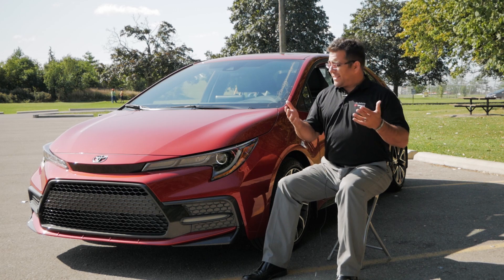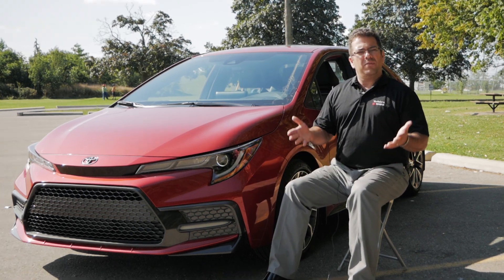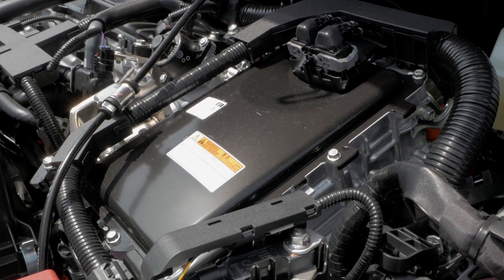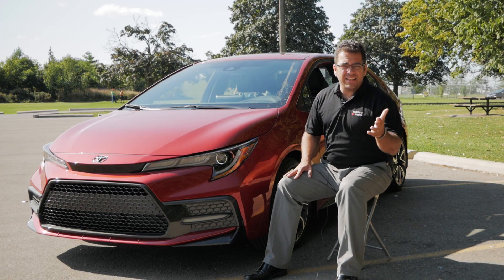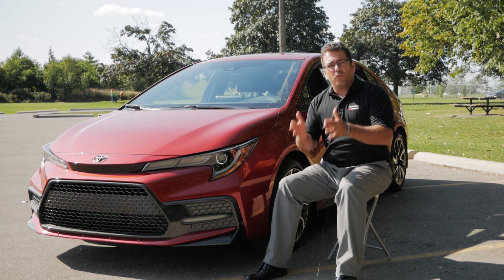For the very first time ever, there is a hybrid option for the Corolla in North America, and it's actually the only vehicle in the segment that offers hybrid technology. That hybrid technology gives you class-leading 4.5 liters per 100 kilometers combined fuel rating.